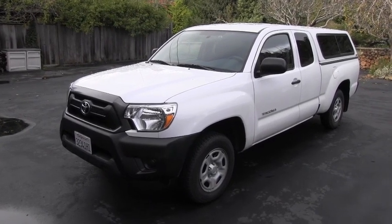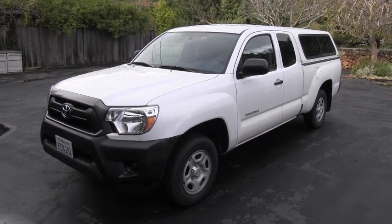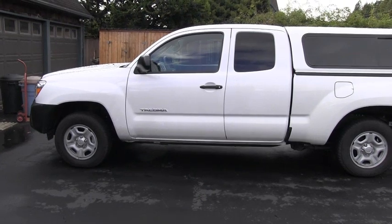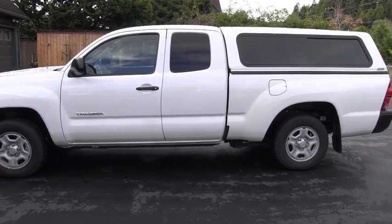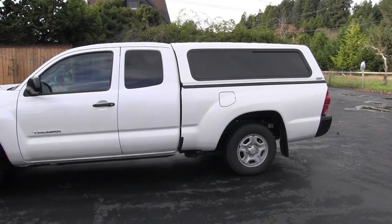I would like to show you today my friend's 2014 Toyota Tacoma two-wheel drive. This one is equipped with the 2.7 liter four-cylinder and four-speed automatic transmission, and I wanted to show you how the appearance of the truck improves by adding a camper shell.